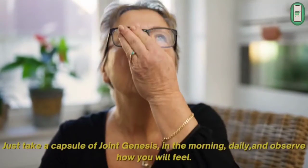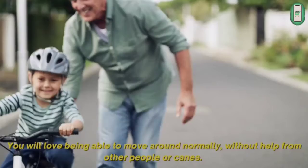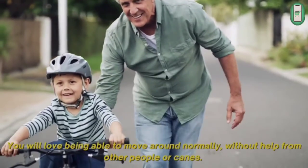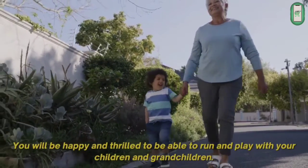Just take a capsule of Joint Genesis in the morning, daily, and observe how you will feel. You will love being able to move normally without the help of other people or canes. You will be happy and thrilled to be able to run and play with your children and grandchildren.